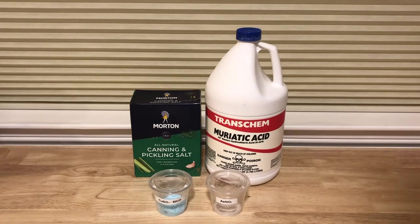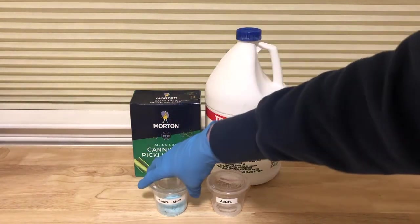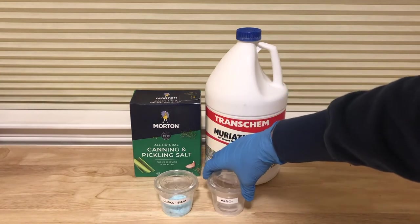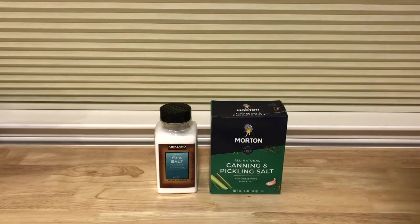These are the four chemicals you'll need for this experiment: sodium chloride, hydrochloric acid, copper sulfate, and silver nitrate. I will now go over how best to acquire these chemicals. The easiest chemical to acquire is probably sodium chloride, also known as table salt. However, there are a few things to keep in mind. For this experiment to work properly, you want as little contaminants as possible, which I will discuss in more detail later.